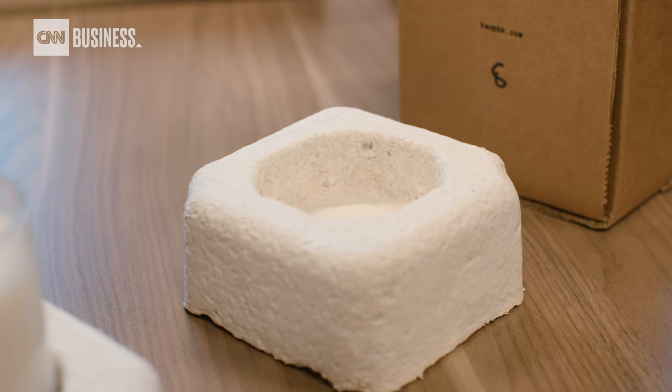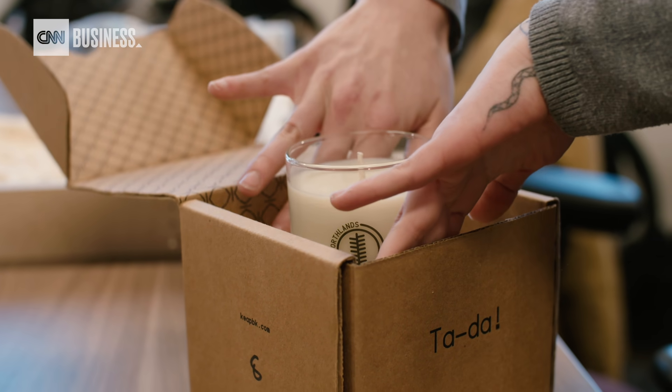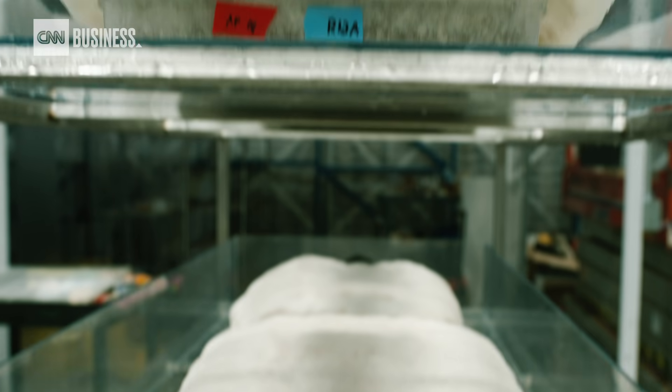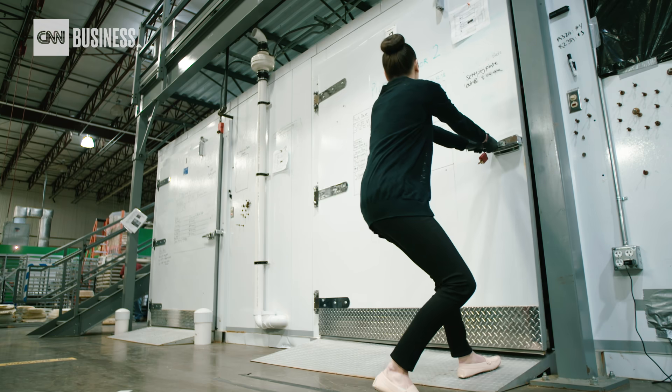Ecovative's mycelium products provide a natural alternative to packing materials made out of plastic and styrofoam. At the end of its useful life, you can actually break it up and put it in your own garden. So it's a nutrient, not a pollutant.